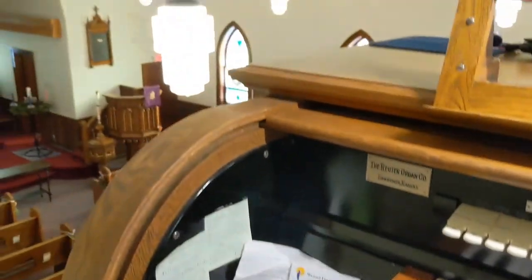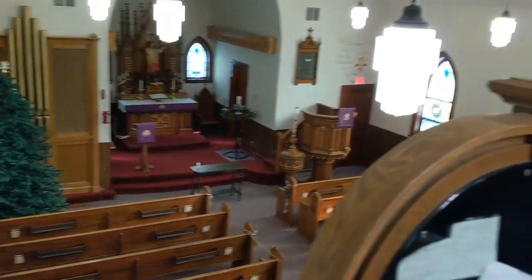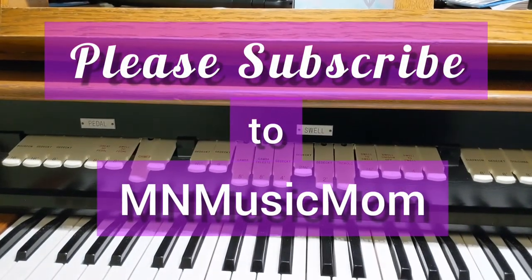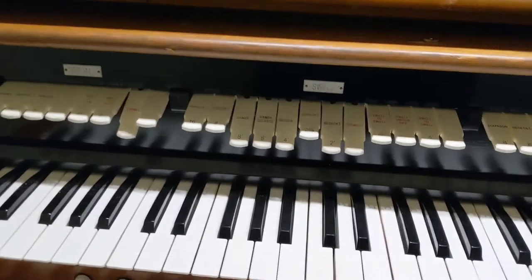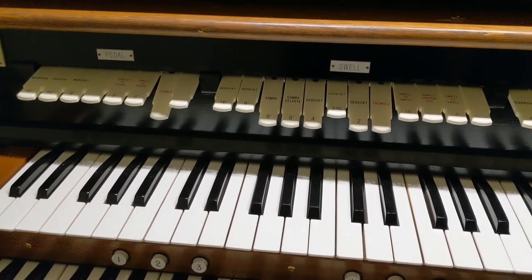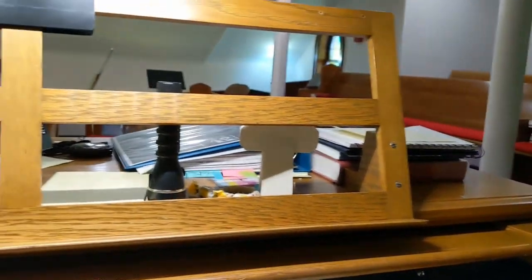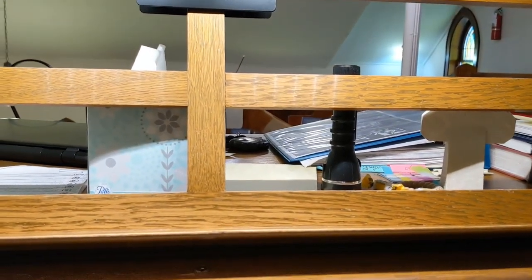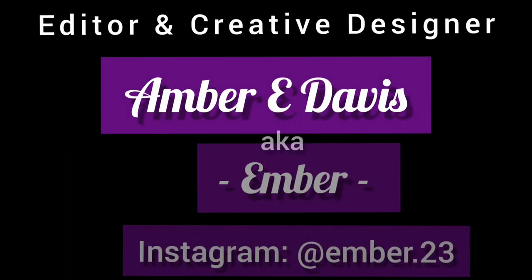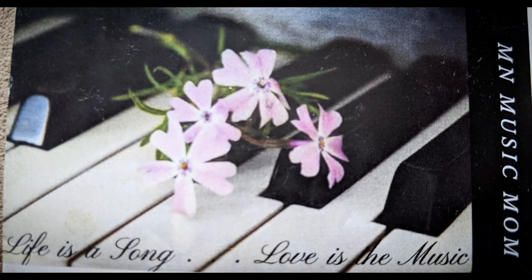That is about it then for this video. I hope you enjoyed seeing the pipe room — very interesting information. I invite you to leave some comments or questions. I will reach out to Paul Nowak, and I'm sure he will be able to answer them. And if he can't, I can reach out to Grandel and Engen Organ Builders, who take care of our organ and keep it running smoothly. Thank you very much for watching, and we'll catch you next time.